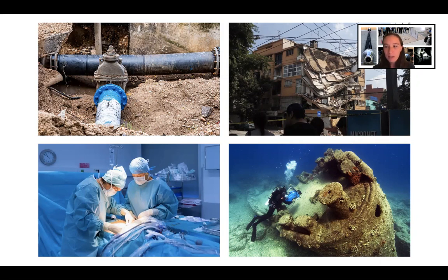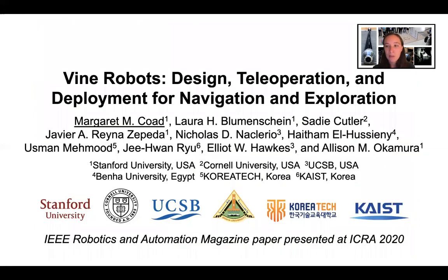You might not think a soft robot made of fabric and air would be practical enough for this task. But this presentation is about the design of a field-ready soft robot system and its deployment in a space like these. My name is Margaret Code from Stanford University and I'm presenting the paper entitled Vine Robots: Design, Teleoperation, and Deployment for Navigation and Exploration.